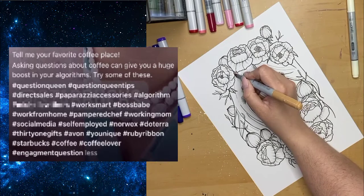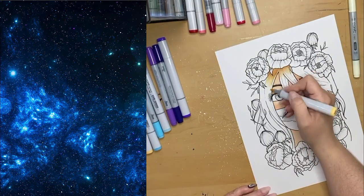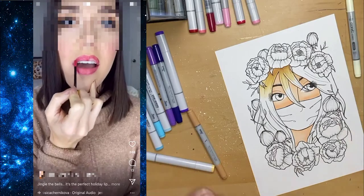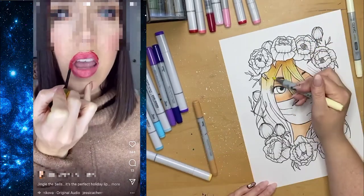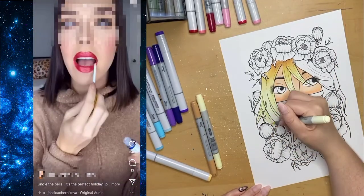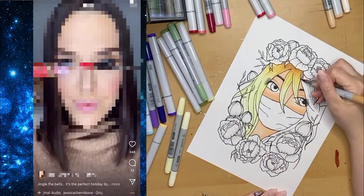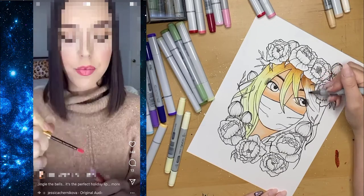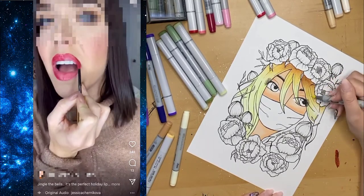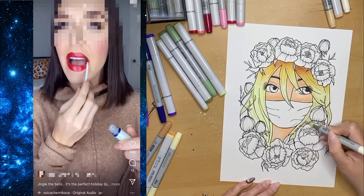Next up, a SeneGence or LipSense hun showing how to use their liquid lipstick. One of the main things you'll notice is the sheer amount of product they need — I've seen prices on local Facebook Marketplace at around $27 per bottle. She needs three coats minimum plus the lip gloss. I've managed to find Anastasia Beverly Hills liquid lipstick at Winners for five dollars a piece, and one coat completely covers my lips with no patchiness.